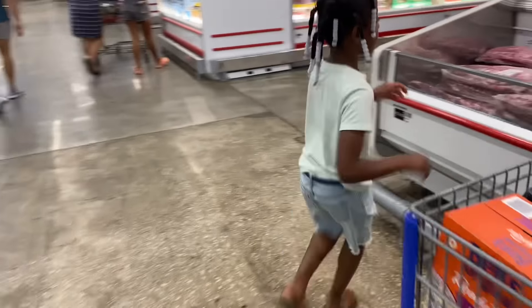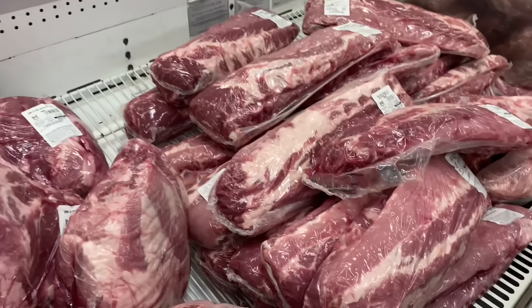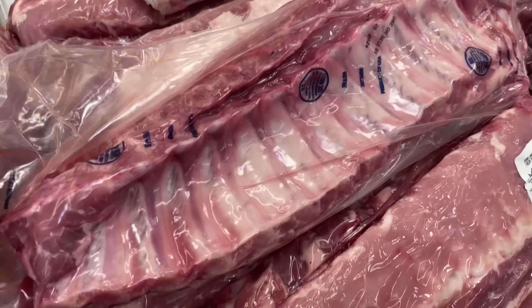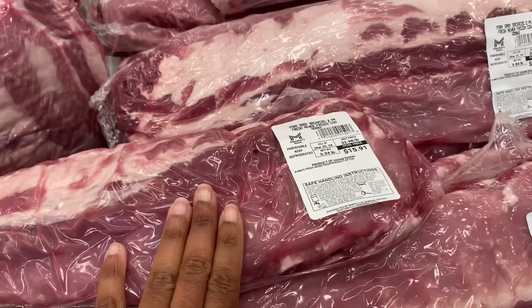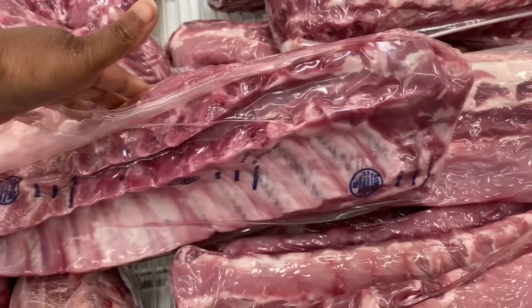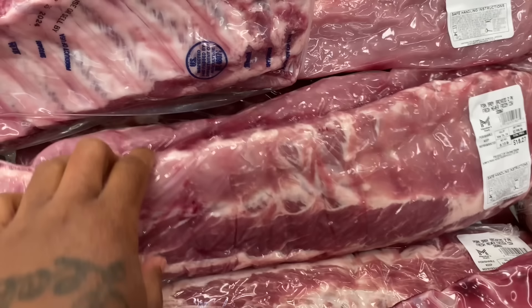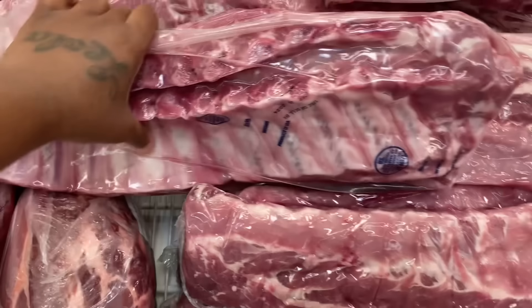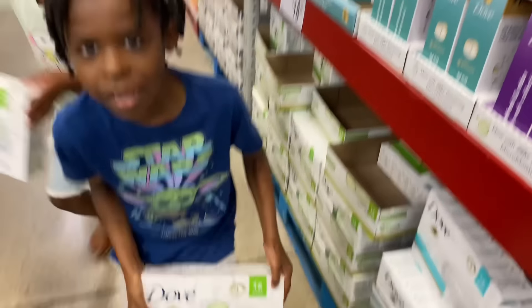Let me look at these ribs. Wait, that's pork spare ribs — these are baby back ribs. These are $15.91. This one is $16.81. Another is $18.27. I think I'm gonna get these — the cheapest ones.